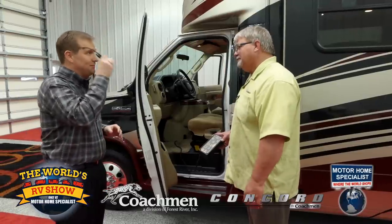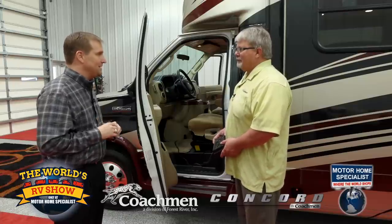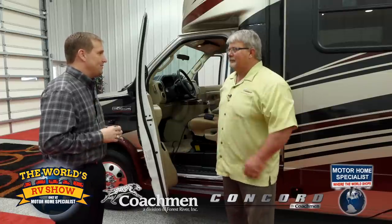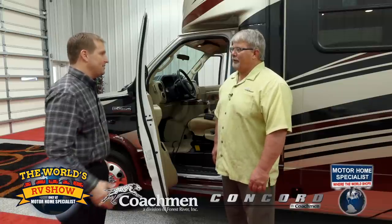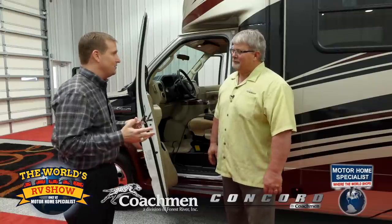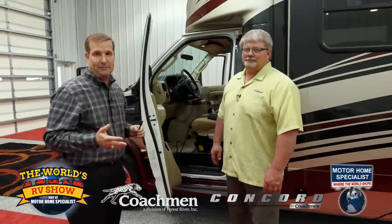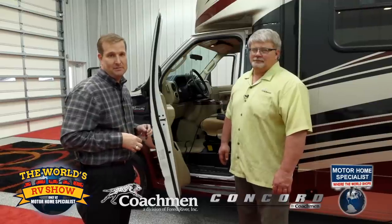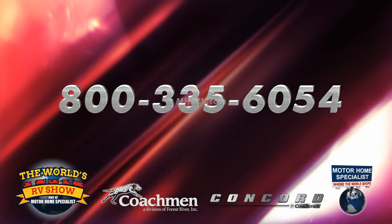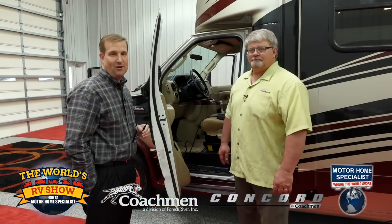Mike, truly you've outdone yourself again. The Concord looks fantastic this year. All of us here at Motorhome Specialists really appreciate you taking the time to not only come out but spend some time with all of our customers and our future mutual customers. If you have any additional questions about the Coachman Concord or any of the products we sell here at Motorhome Specialists, please feel free to contact us anytime at 1-800-335-6054 or visit us online at MHSRV.com. Thank you so much for watching and we all look forward to hearing from you soon.